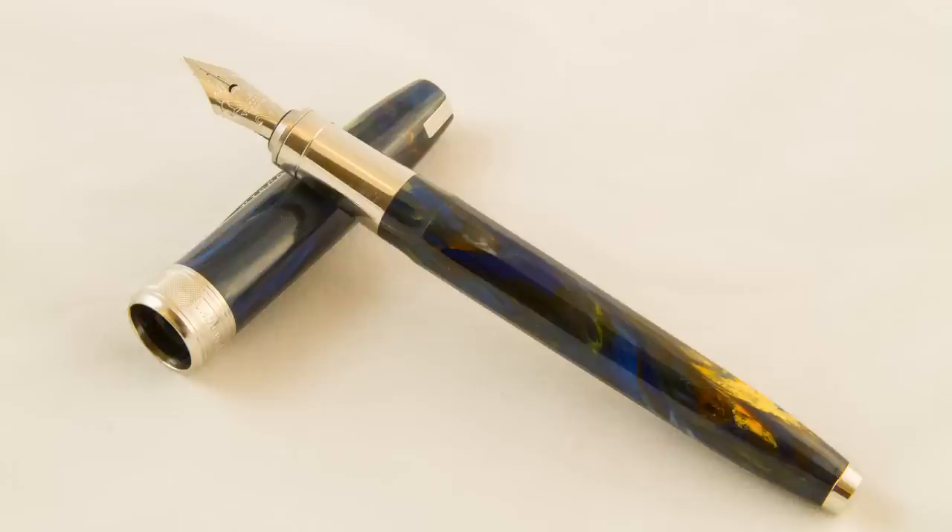Number two in the countdown is the Visconti Van Gogh. I always mispronounce it — someone corrected me on the earlier video. I'll call it Van Gogh since that's how we pronounce it here in the United States, even though it's technically wrong.